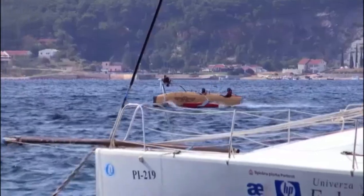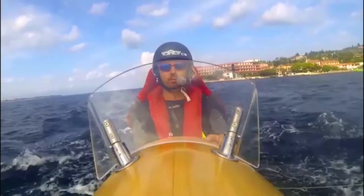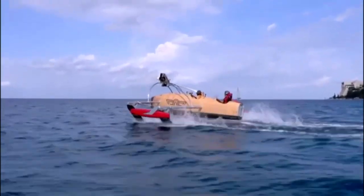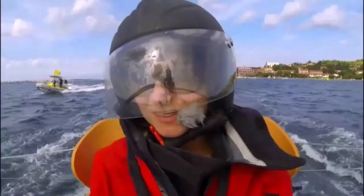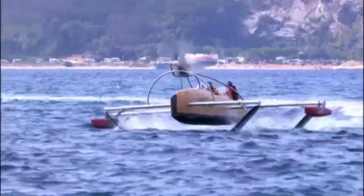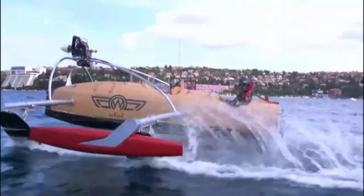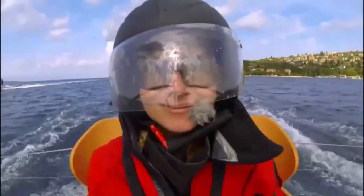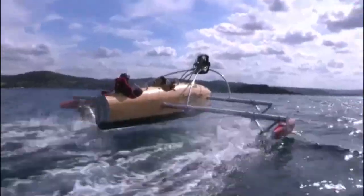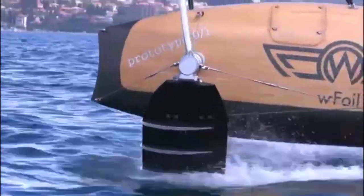First, I was taken out in the front passenger seat to get a feel for how the W-Foil handles. As speed built up, the nose pitched up and the hydrofoils extended further out. This prototype has a top speed of 30 knots, but the makers hope future models will sail at up to 60 knots.